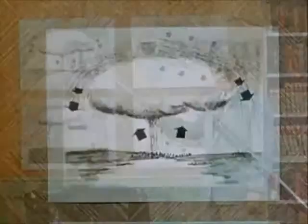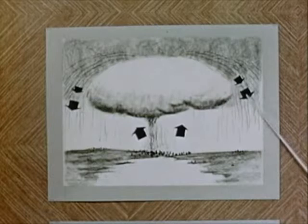First, let's take a look at this sketch — the familiar mushroom of the atomic or hydrogen bomb. Notice these particles falling out of the cloud. This is an artist's conception of fallout.